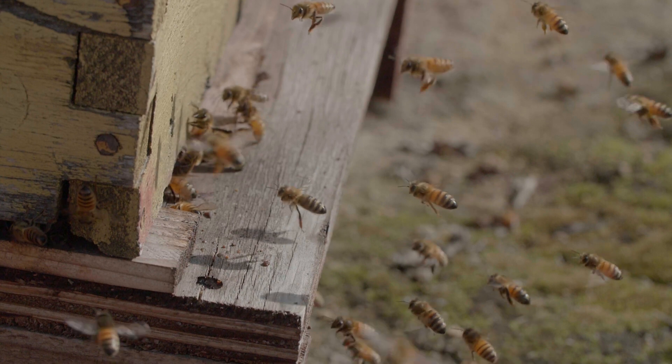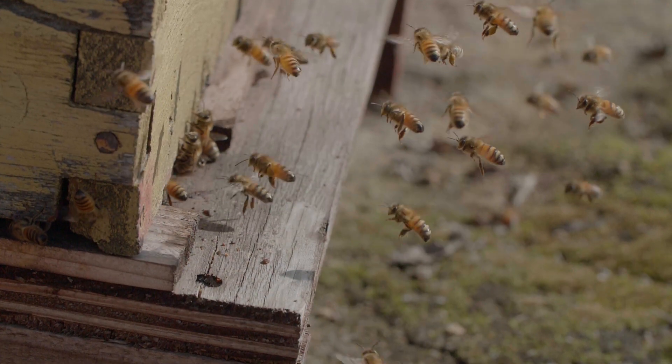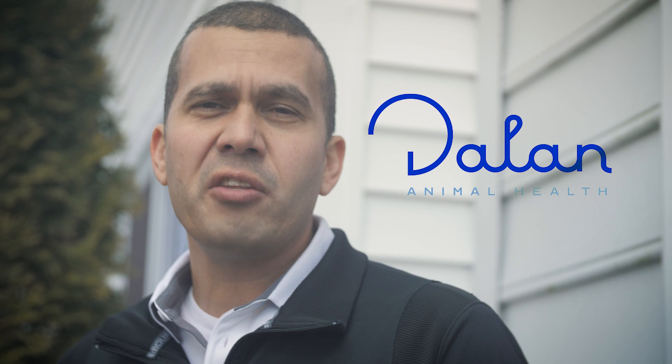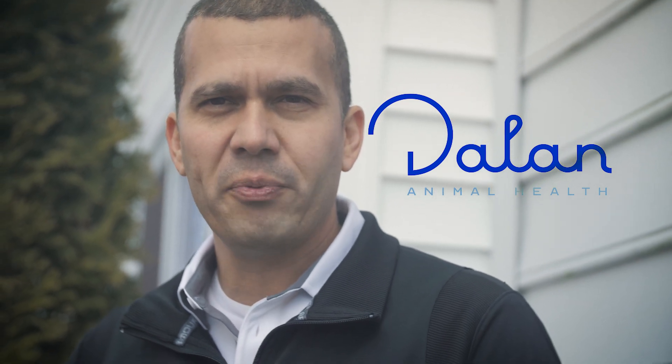The way honeybees defend themselves against pests and pathogens is very interesting and can be comparable with humans in many different levels. However, there is one aspect of the honeybee immune system that's still a mystery. In this video I'll give you a quick overview about the immune system of honeybees and talk about how the sponsor of this video, Dalan Animal Health, is taking advantage of this research field to develop a very unique product to help the honeybees.